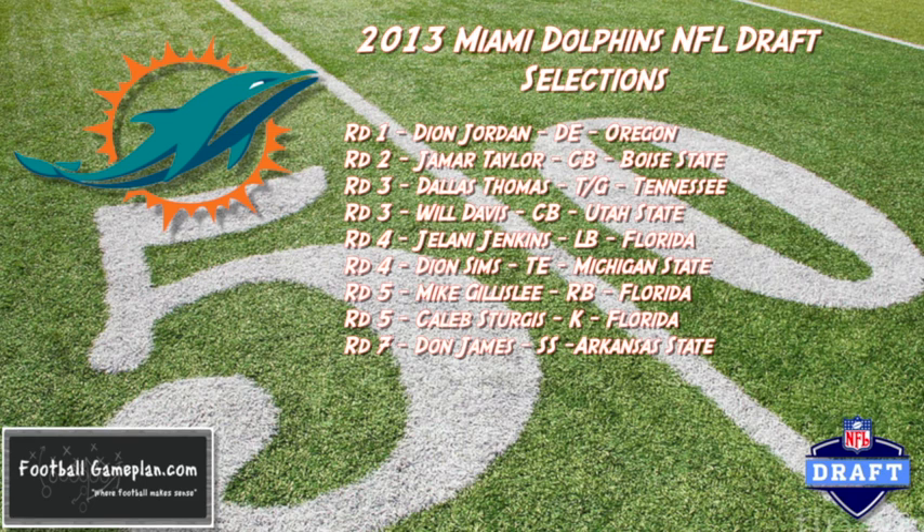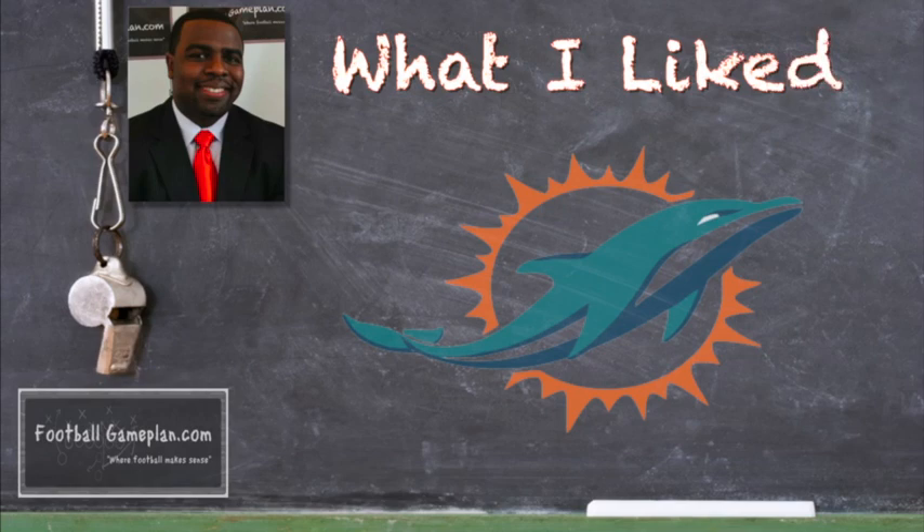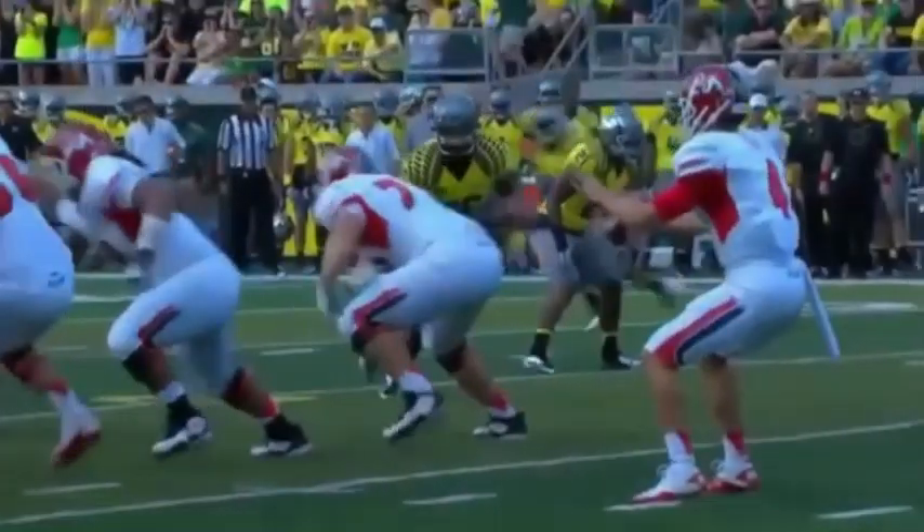Deion Sims out of Michigan State is a solid, athletic tight end that can catch the football and stretch the defense. Jelani Jenkins out of Florida brings a lot of speed to the position. We're going to look at what I like most about this Dolphins draft — the defense side of the football was a focal point and they did a great job.